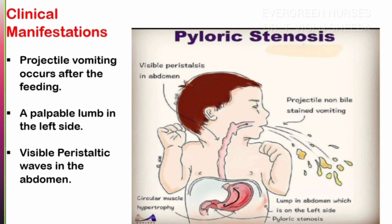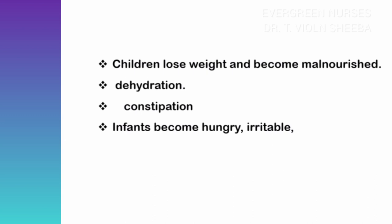The child will look malnourished and show loss of weight due to poor intake of food and fluid. Dehydration occurs mainly due to prolonged vomiting. Constipation is due to taking less food and fluid. Finally, the baby will feel always hungry and irritable because of this condition.